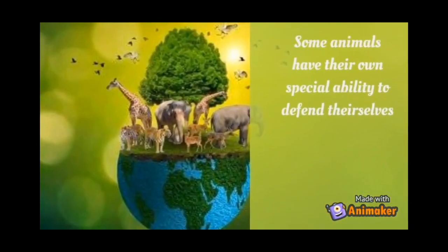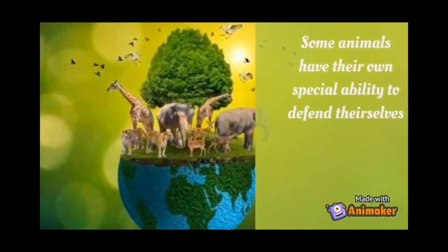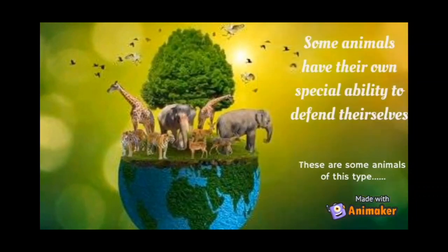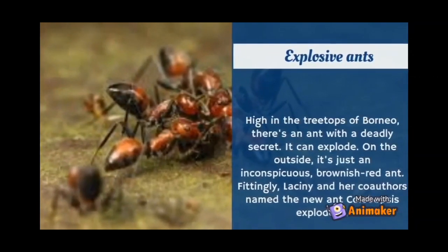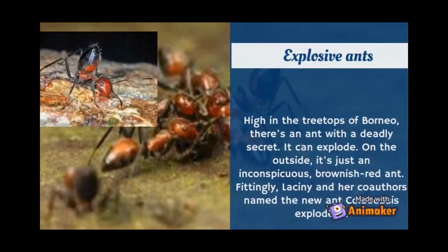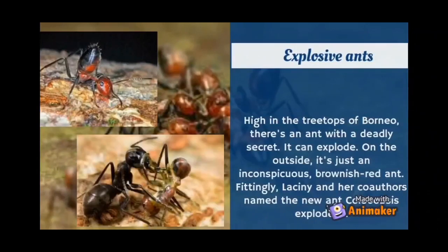Some animals have their own special abilities to defend themselves. The first is the Malaysian exploding ant. High in the treetops of Borneo, there is an ant with a deadly secret — it can explode.